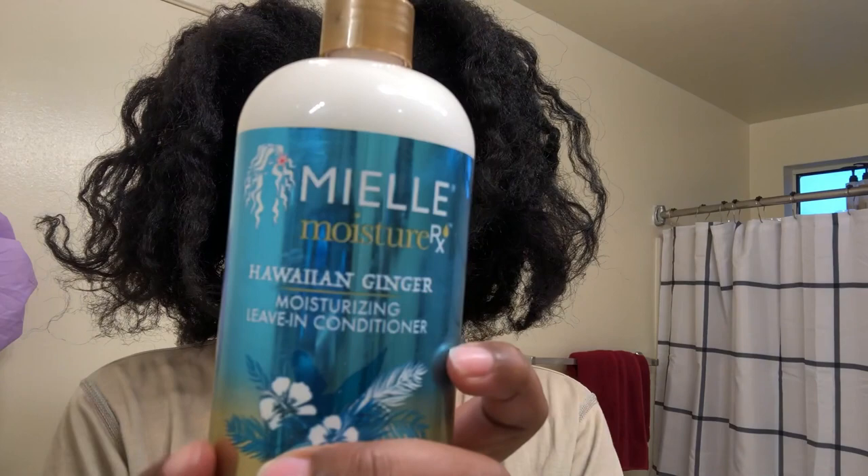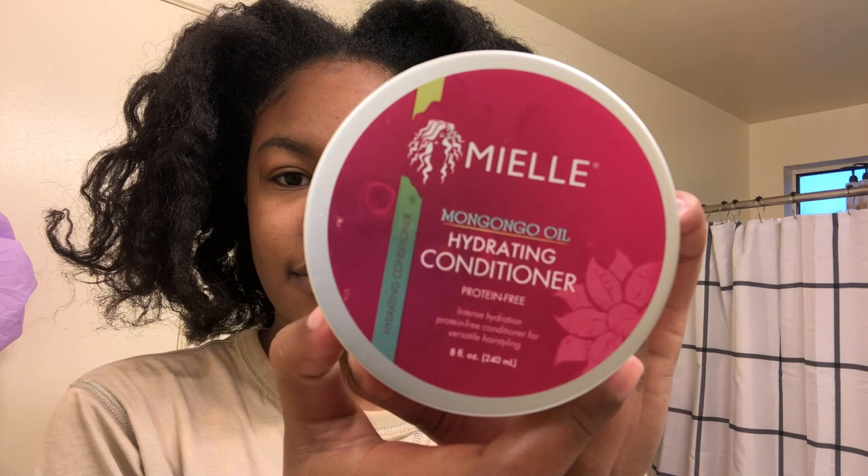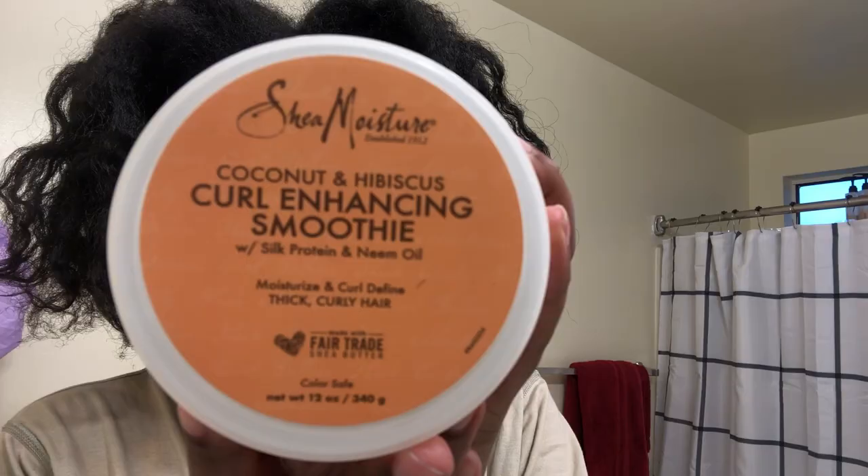Now that my hair is all taken down, let's get into the products I'll be using today. First up is a fan favorite — the Cream of Nature Argan Oil Shampoo. I'll be trying the Hawaiian Ginger Leave-In Conditioner for the first time today. Next I have the Mangongo Oil Hydrating Conditioner, which I used accidentally as a deep conditioner last time. For the actual deep conditioner, I'm going in with the Rosemary and Mint Strengthening Hair Mask.